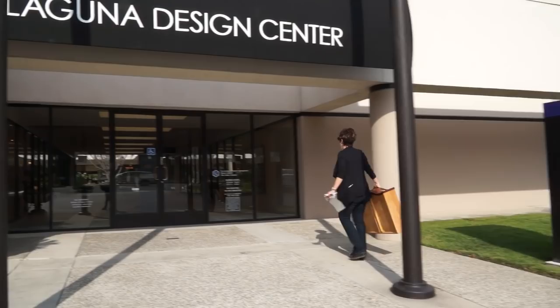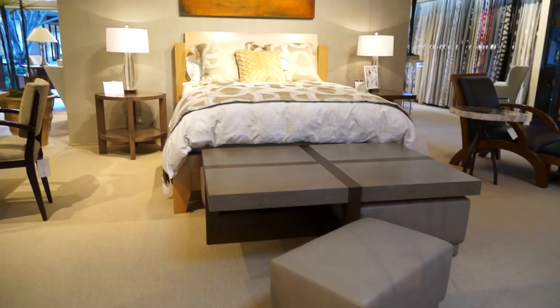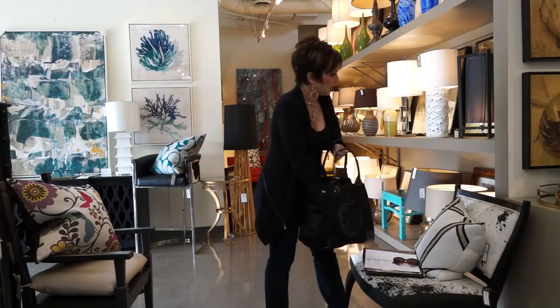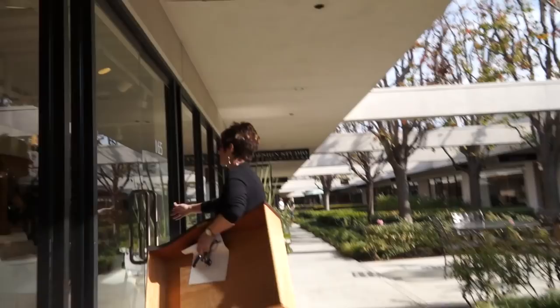I'm at the Laguna Design Center in Laguna, California, and today's mission, should I choose to accept it, is shopping. It's actually serious business because I'm up here to find some special pieces for my project. The real challenge in doing this sort of thing is you have to keep in your mind everything that you're putting in that room — you can't exactly carry everything with you. I need to get gray and yellow pillows. I am not a diva, so I've got to stay focused and keep good inventory of my tools.